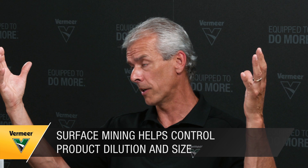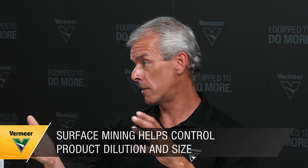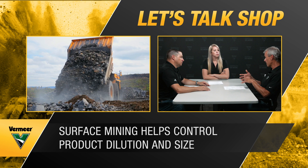With drill and blast you're getting anything from dust to boulders the size of a pickup truck with really no way to control it — your blast face is all diluted when it comes down to the toe of that face. Product sizing is a huge benefit for continuous surface mining because it uses mechanical excavation layer by layer, pass after pass, producing very consistent particle size — typically about nine-inch minus with very few fines. With continuous surface mining you don't have to store, handle, or conduct a blast with high-energy explosives.